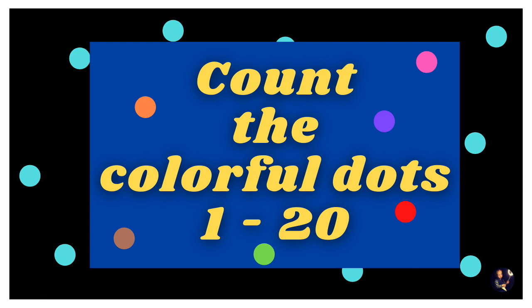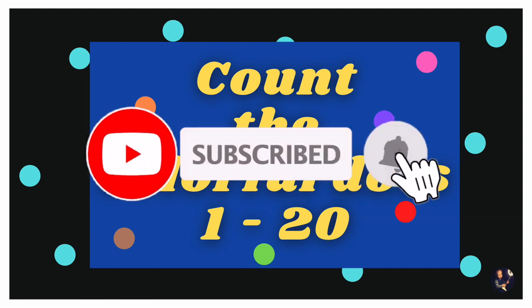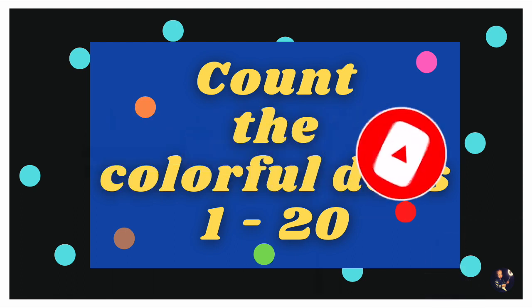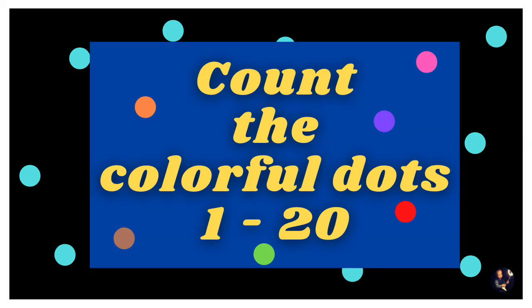Hi, today we are going to count the colorful dots. Remember to subscribe us for more interesting videos. Come on, get ready. Don't give up. Try your best.